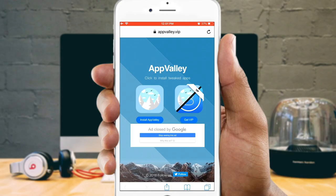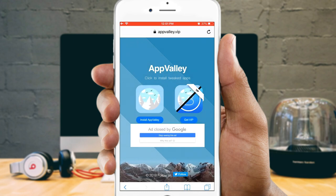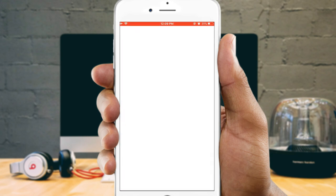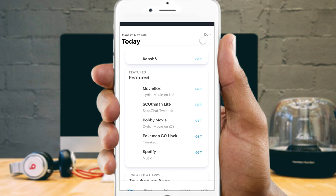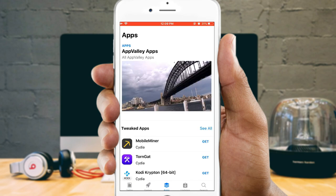AppValley is a third-party app which can be installed using Safari browser that offers many paid apps, hacked apps, games, and many more utilities. So before you can install TheMovieDB on your iOS device, first you need to install AppValley. AppValley will be downloading in the background and it will take a while to complete. Once done, open the AppValley app and look for an icon that says TheMovieDB.